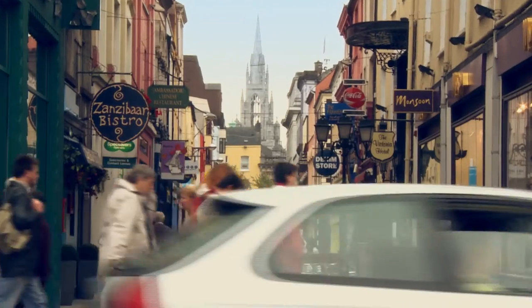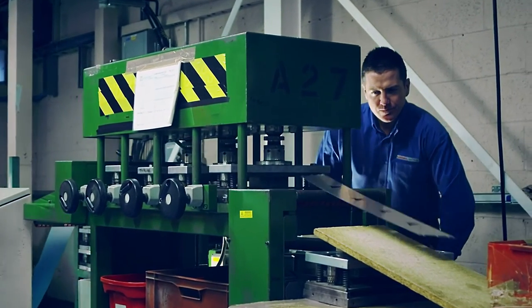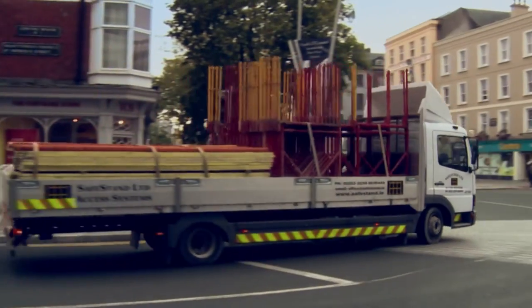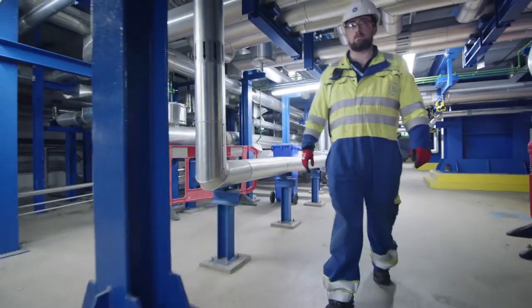It also carries a lot of importance to the local community. It employs people from the local area, it supports local businesses, and it requires a lot of local services and contract companies to support it. It's also got a very impressive performance record, so it's an important piece of infrastructure for the local grid.